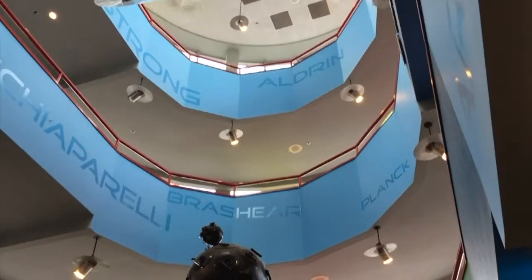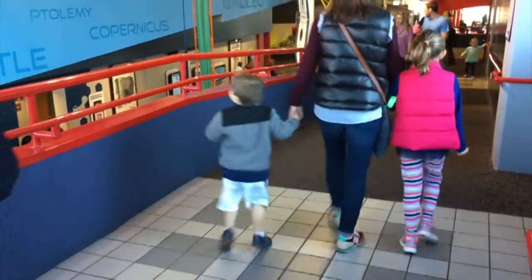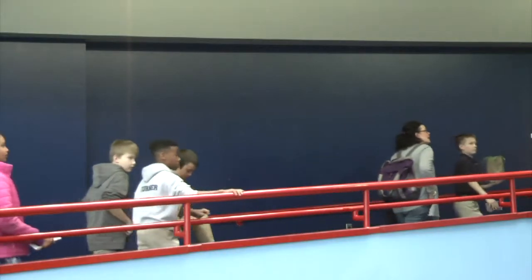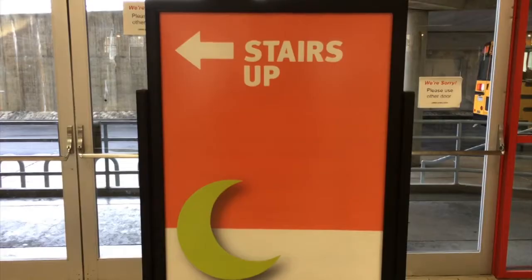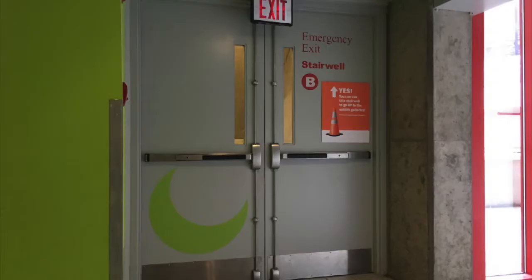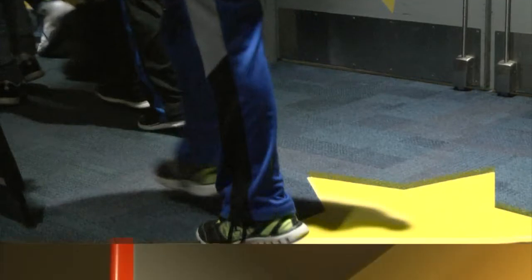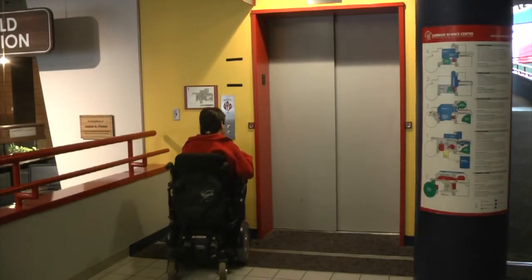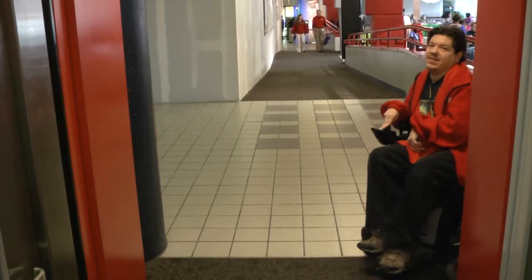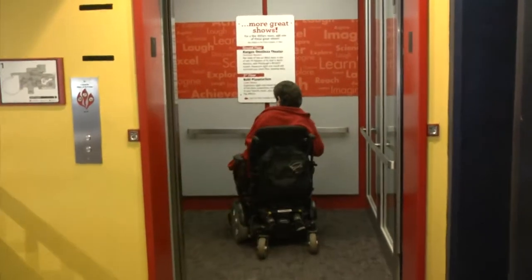As you explore the building, be sure to keep students and chaperones together at all times. We also ask you to use the ramps as much as possible. In some cases due to construction projects, your group may be directed to use the stairs. Please be sure to use those walking feet to help keep everyone safe. Elevators are available in the building, but we kindly ask that students, teachers, and chaperones without mobility issues use the ramps and stairs. This frees up the elevators for guests who need them.